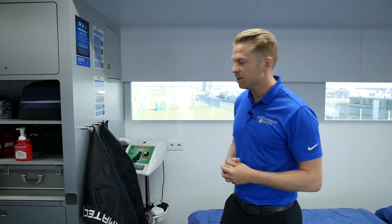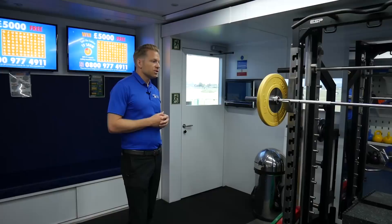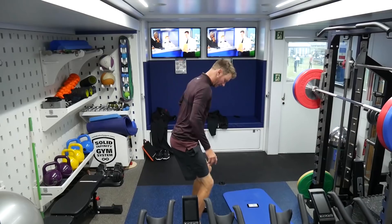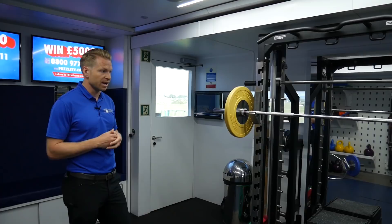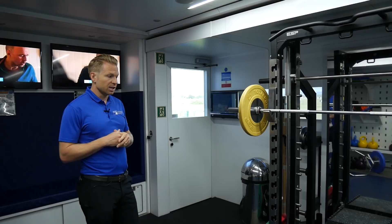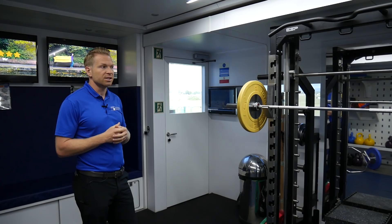Moving down to the gym and exercise rehab part of the truck — there's been a big change in golf over the last 10 to 15 years. Strength and conditioning, getting people strong and able to cope with the demands of the golf swing, has moved towards Olympic lifting, using a squat rack, a bench, and a deadlift trap bar. Having nearly 200 kilos of platable weight on the truck is really important, because the evidence points towards players maintaining their strength and conditioning training throughout the week and throughout the season.